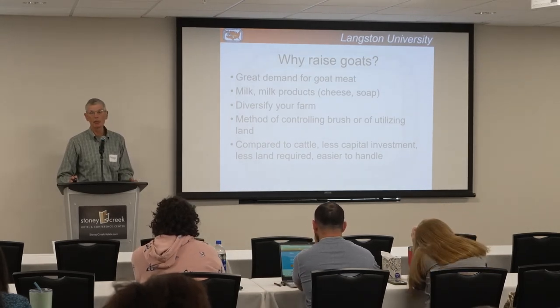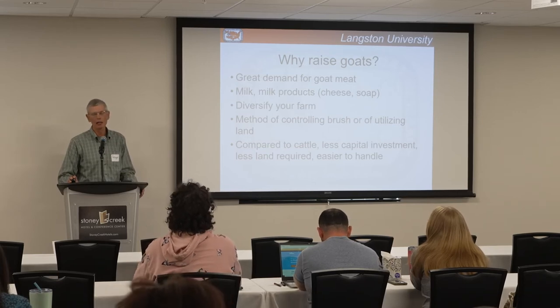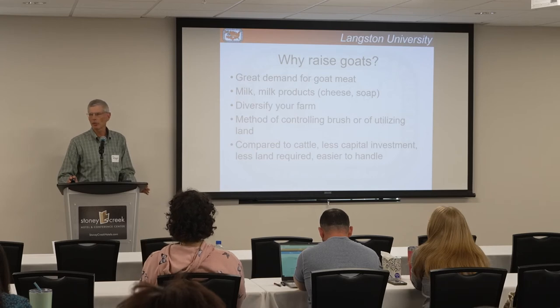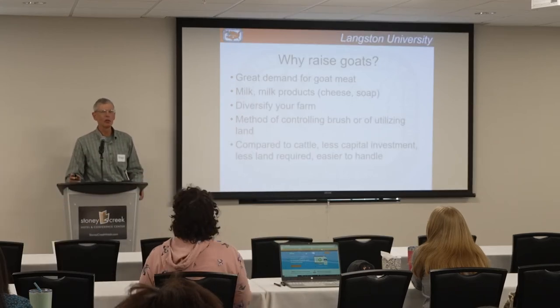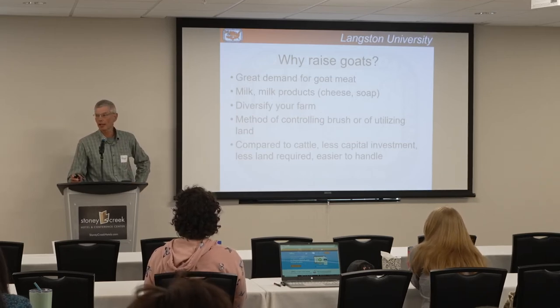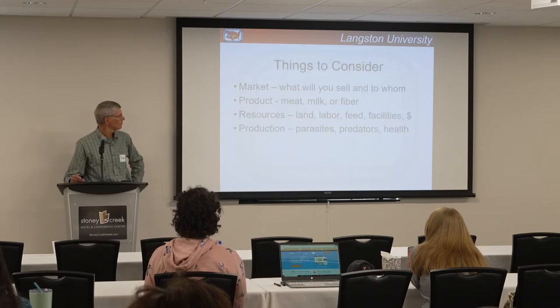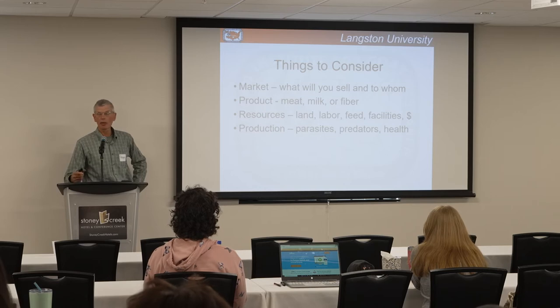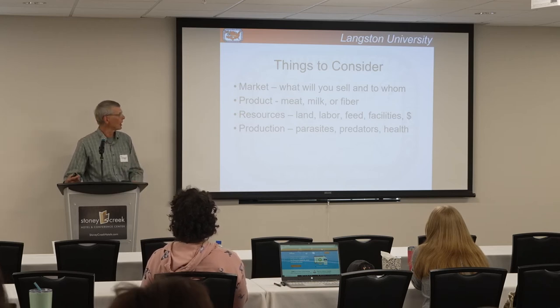Goats are a good way of utilizing land on your farm that other livestock species won't use. You may have areas that are really brushy, hilly, or rocky — your cattle may not like them. Goats love those types of territories and are good for controlling brush. If you wish to rehabilitate some lands for cattle production, goats can help do that. Goats are also smaller than cattle, a bit easier to handle, and require less capital investment in facilities.